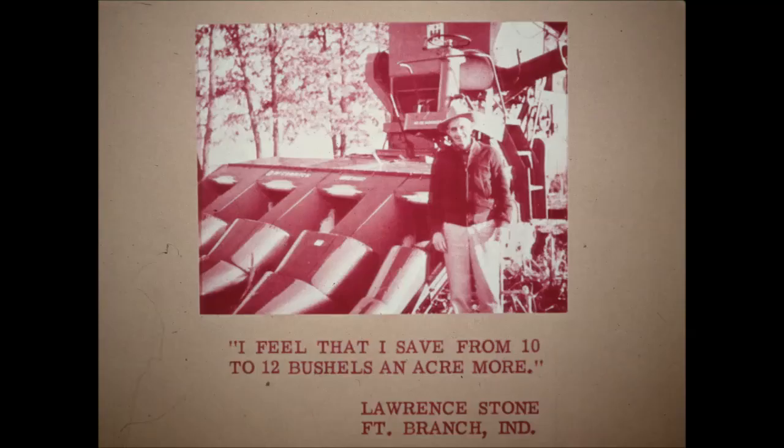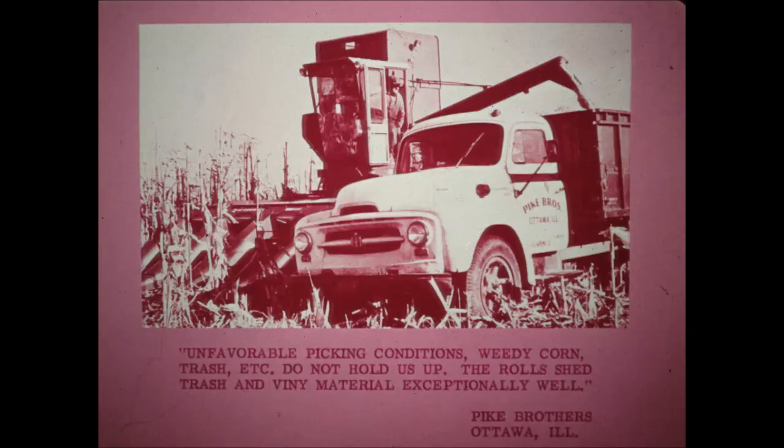Lawrence Stone of Fort Branch, Indiana reported: I feel that I save from 10 to 12 bushels an acre more. This saves money and cuts harvesting costs. According to the Pike Brothers of Ottawa, Illinois, unfavorable picking conditions — weedy corn, trash, and so forth — do not hold us up. The rolls shed trash and viney material exceptionally well. The Pike Brothers save time by getting harvest done earlier, giving them time to get their fall plowing done.